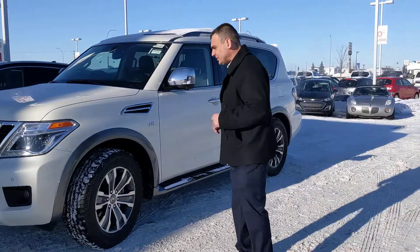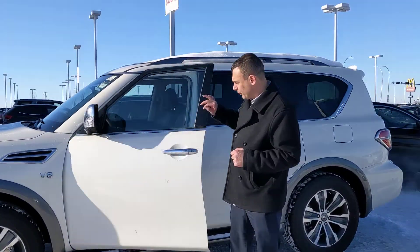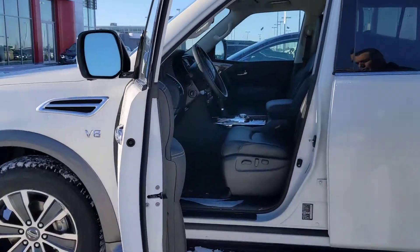20 inch alloy wheels with all-season tires, of course, your remote keyless entry — you can lock and unlock your doors from the handle there — and into the beautiful leather interior.